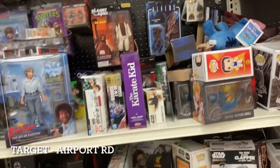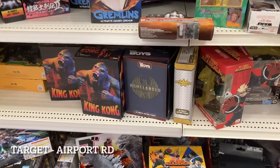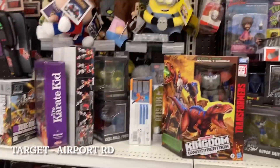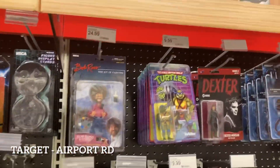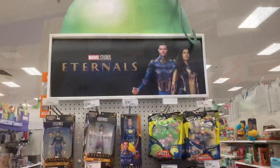Also very messy over here. We have some NECA Golden Girls, King Kong, Homelander — I've been saying Highlander recently, finally said it right. Then up top, all your basic Super 7 stuff that's always sitting over here. That's about it, so let's get out of here and back in Cedar Crest.